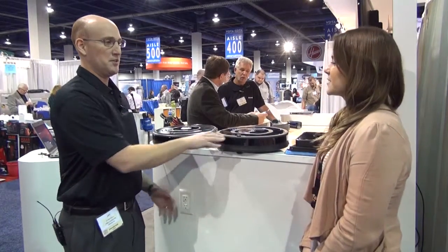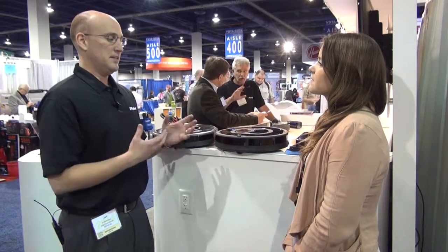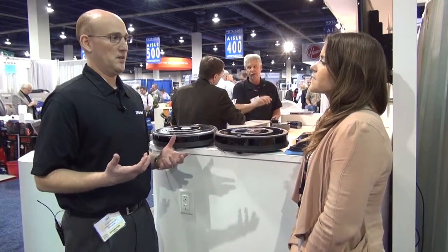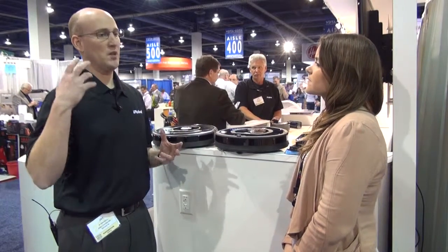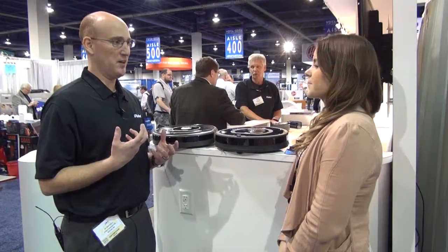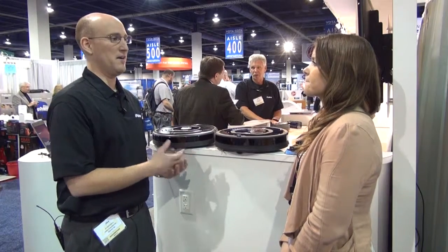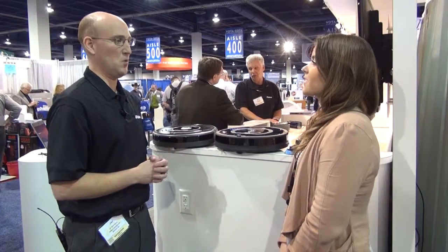With the 700 series, you actually get Dirt Detection 2 built into it, which not only has the acoustic sensors but also a visual sensor as well. So something like dog hair — that's not going to make that acoustic sound — but it'll actually recognize every layer that is there and spend a lot of time on it, just like it would with debris that makes noise.